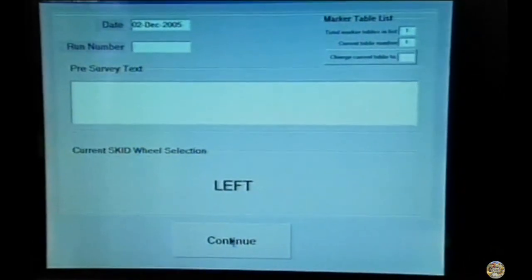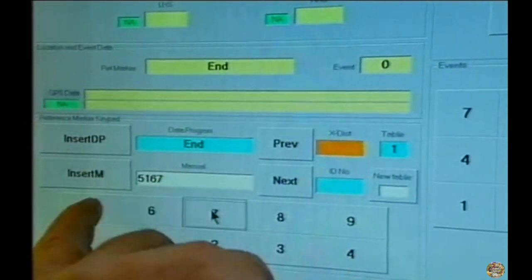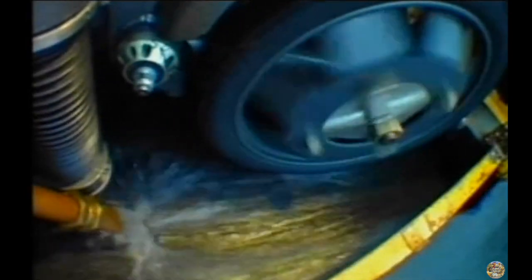This computer carries out the friction tests. We'll switch it over to testing mode. The wheel's going down. The machine measures the friction of the road surface by using a special wheel which is loaded onto the road. This contains sensors which measure the force between the road and the wheel — the friction.